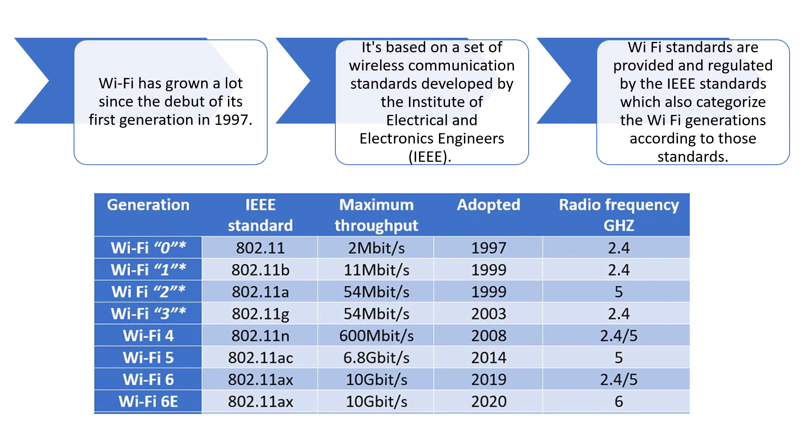Wi-Fi 0 has a maximum throughput of 2 megabits per second and uses the radio frequency of 2.4 GHz. This is the chart showing the various generations of Wi-Fi.